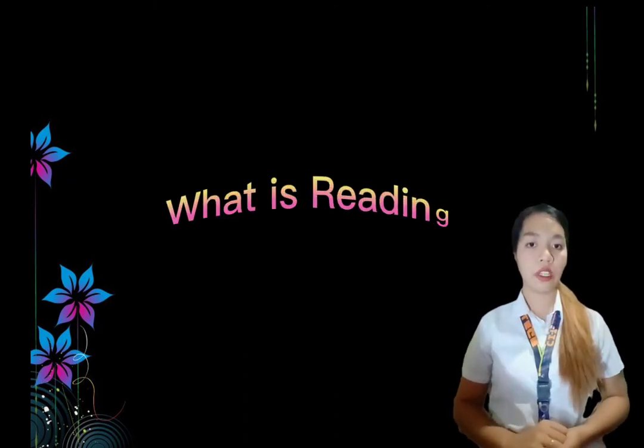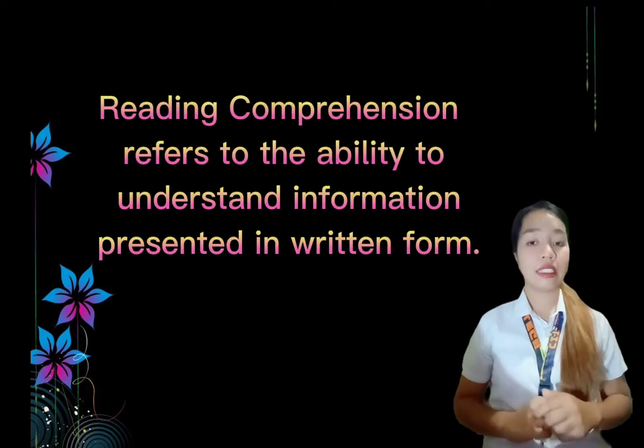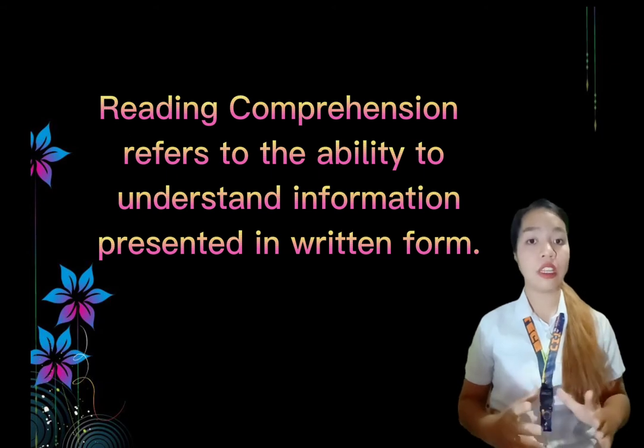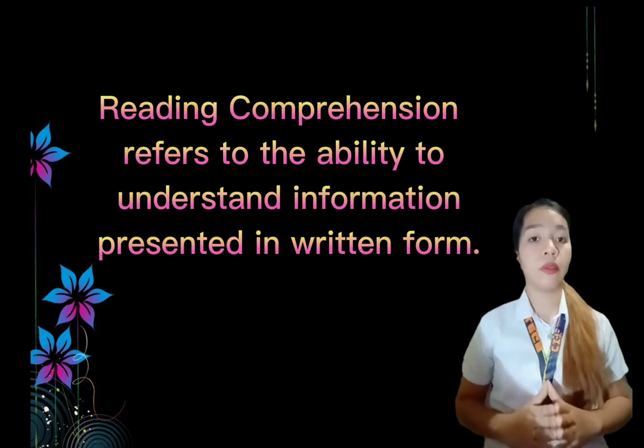Next, what is reading comprehension? Reading comprehension is the ability to process text, understand its meaning, and to integrate with what the reader already knows. In short, it is the ability of one person to understand information presented in written form.